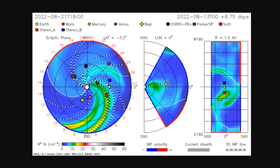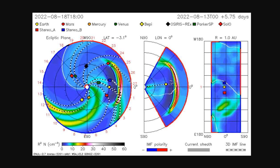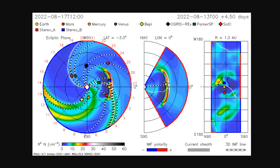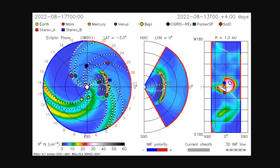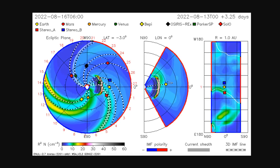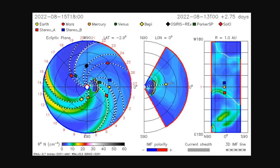We have a coronal mass ejection headed our way, modeled to arrive sometime late on the 17th into the 18th. Coronal hole 14 will be Earth-facing-ish tomorrow and the next day, and that stream may arrive sometime on the 18th or 19th — so they may coincide in a double one-two punch. The CME would raise the KP index up to five or six, then the coronal hole would hit, sending us into a moderate or even major geomagnetic storm. This will be a great test for our waning magnetosphere, and we could see some interesting effects on planet Earth.